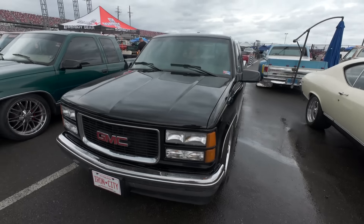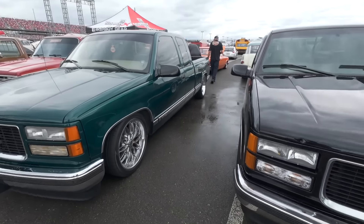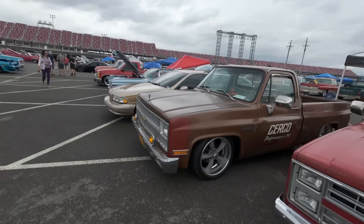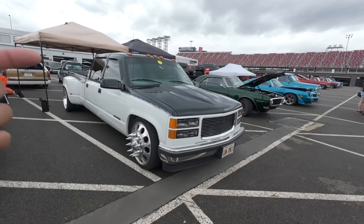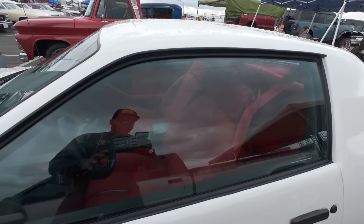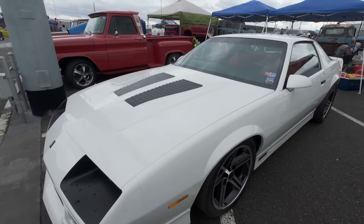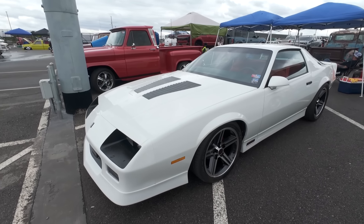Then you got Bonnie and Clyde over here. This is Clyde - it's been metal-finished and sealed with Poppy's Patina, who's a sponsor here. It's a 1940 Pontiac two-door sedan. And then this is Bonnie - got a little LS swap action here. It's a '40 Terraplane. Not very many of these were made. It's a work in progress.